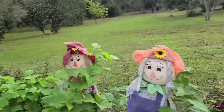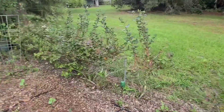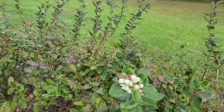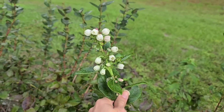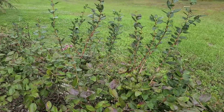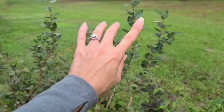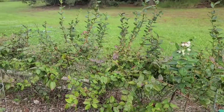Our blueberries are doing well. The type of blueberries we have produce twice a year — look at these beautiful flowers. We actually meant to trim these back a while ago, but by the time we were ready to, they were already putting off buds. So we did not want to do that because then we'd lose our fall production.